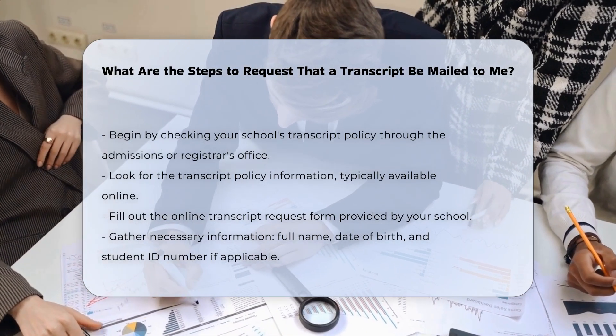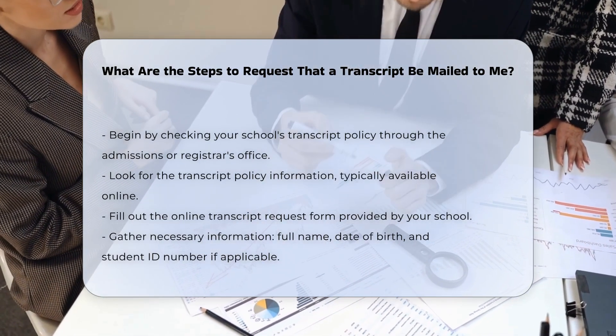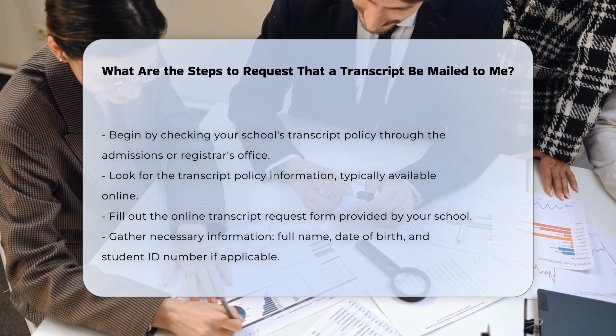Fill out the transcript request form. Most schools have an online transcript request form that you need to fill out. Gather all the necessary information, including your full name, date of birth, and potentially your student identification number.